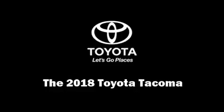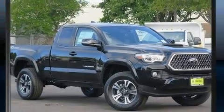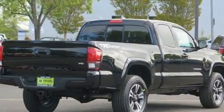Outstanding design defines the 2018 Toyota Tacoma. This four-door, four-passenger truck provides a satisfying ride for all passengers. It features an automatic transmission, rear-wheel drive, and a 3.5-liter six-cylinder engine.